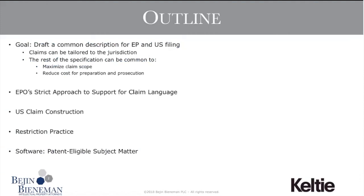Thank you, Peter. Good afternoon, everyone, and thank you for joining us today. My name is Chris Francis of Beej & Beaneman, and it's my pleasure to be co-hosting this presentation with Sullivan Fountain, a European patent attorney from Kelty LLP. The goal of our presentation today is to provide background, guidance, and practical tips on drafting a common patent application for both U.S. and European practice.